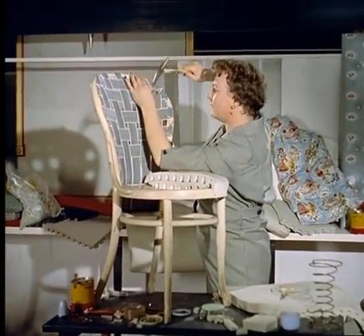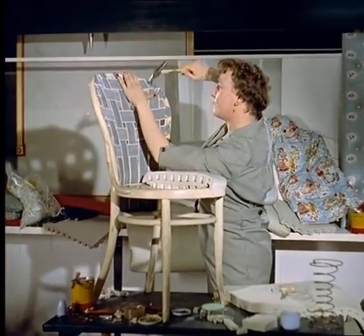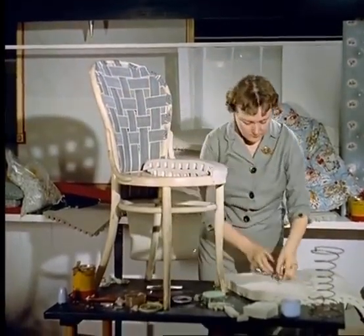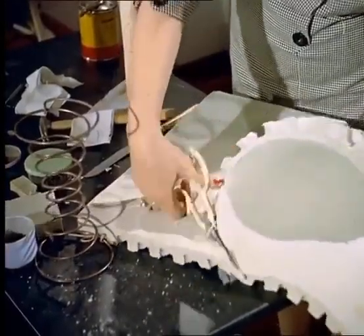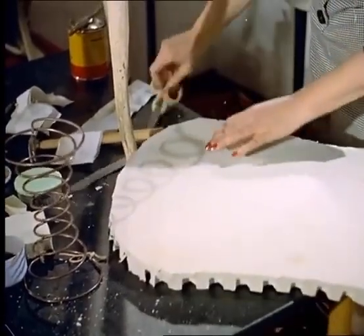This versatile material is a milky substance which comes from the rubber tree. To make the foam, the latex is frothed until it contains millions of interconnecting air cells. Here it is being used to convert a kitchen chair into a thing of beauty and a joy to sit on.